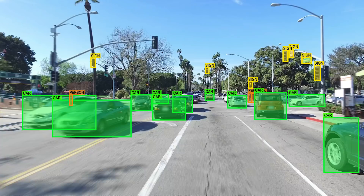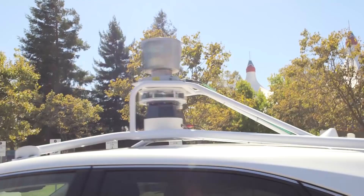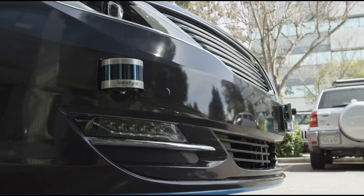Sensors are becoming both more prevalent and more complex, which is why sensor fusion is such a cutting-edge field. To navigate today's autonomous world, engineers program systems to perceive the environment around them.